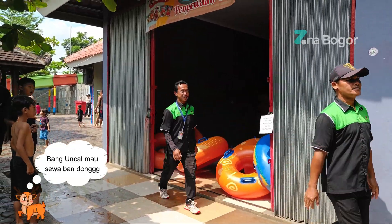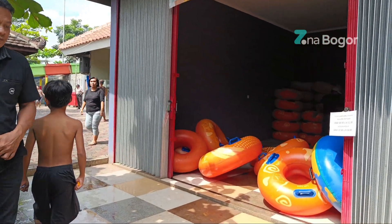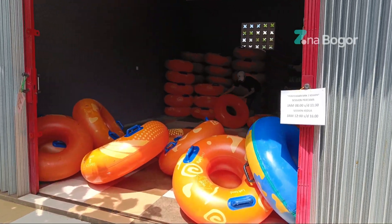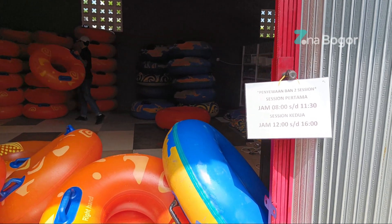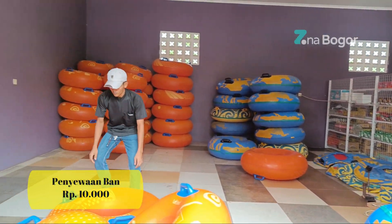Untuk penyewaan ban terbagi menjadi dua sesi, pagi dan siang. Untuk pagi jam 8 sampai jam 11.30, sedangkan untuk siang dari jam 12 sampai jam 4 sore. Harga sewanya murah banget, cuma 10 ribu aja.